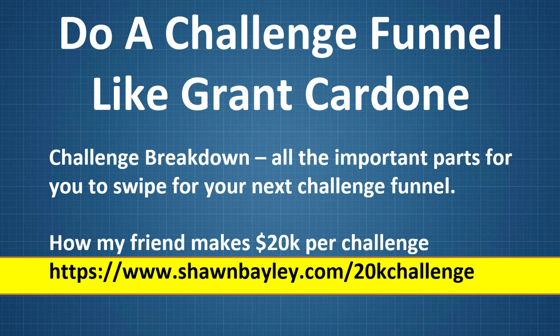At the end here, I'm going to give you an inside look at how my friend Terry Levine makes $20,000 per challenge that she runs. If you want to go over there and see it for yourself, I'll have a link below this video, or you can go to www.seanbailey.com/20kchallenge. That will take you over to her page.